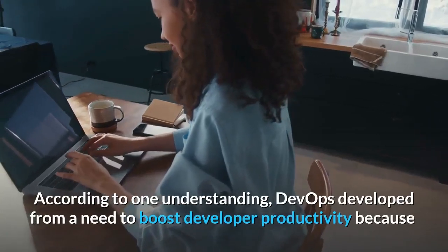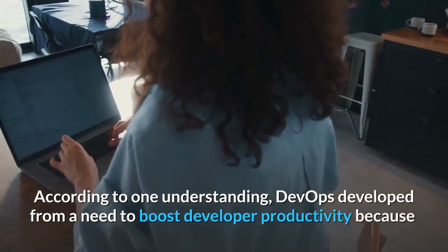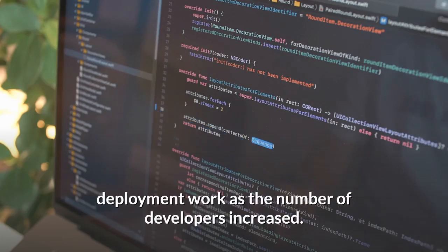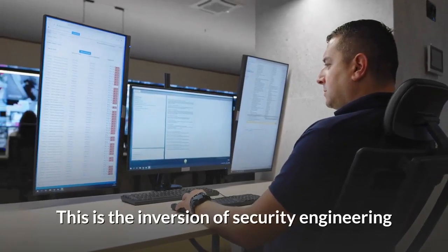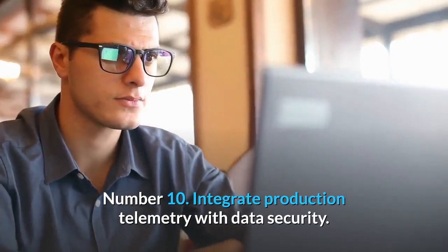According to one understanding, DevOps developed from a need to boost developer productivity because there weren't enough ops employees to manage all of the associated deployment work as the number of developers increased. Number 10: Integrate production telemetry with data security.